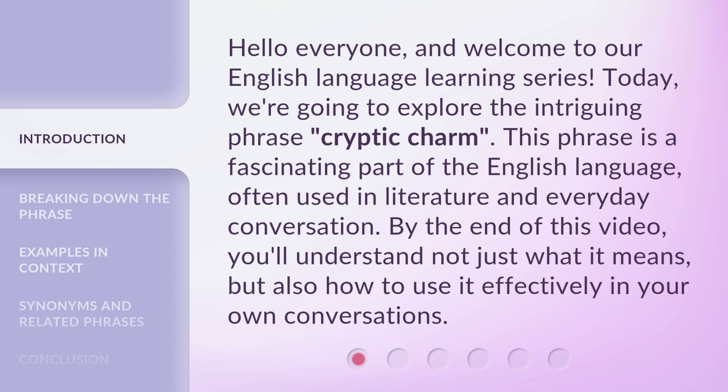By the end of this video, you'll understand not just what it means, but also how to use it effectively in your own conversations.